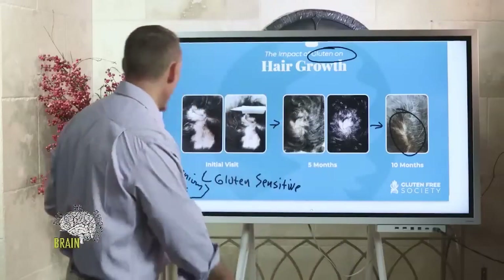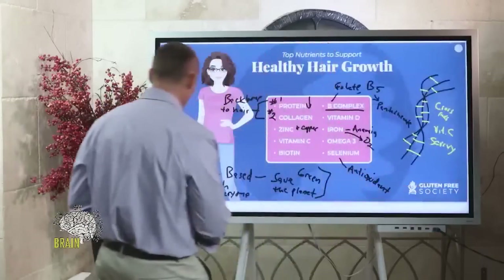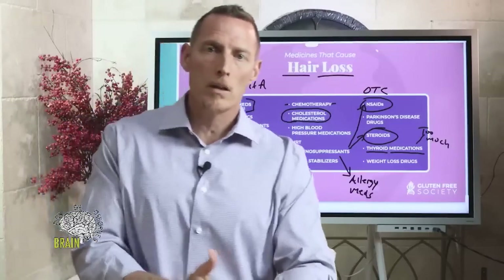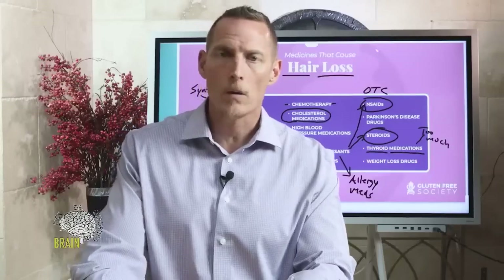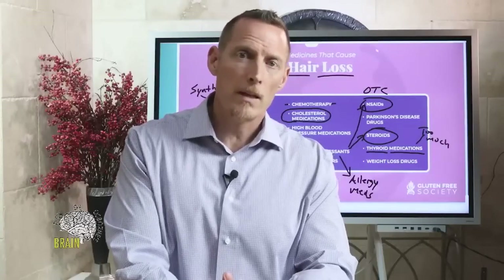Hair grows from the inside out, not from the outside in, so injecting a steroid to block inflammation is not going to lead to resolution. And remember, steroids are one of those things that can actually cause hair loss — so you're using a drug that causes hair loss to treat hair loss. Doctors aren't asking why the problem exists in the first place; they're medicating the symptoms. That's what I call a pseudo-solution.